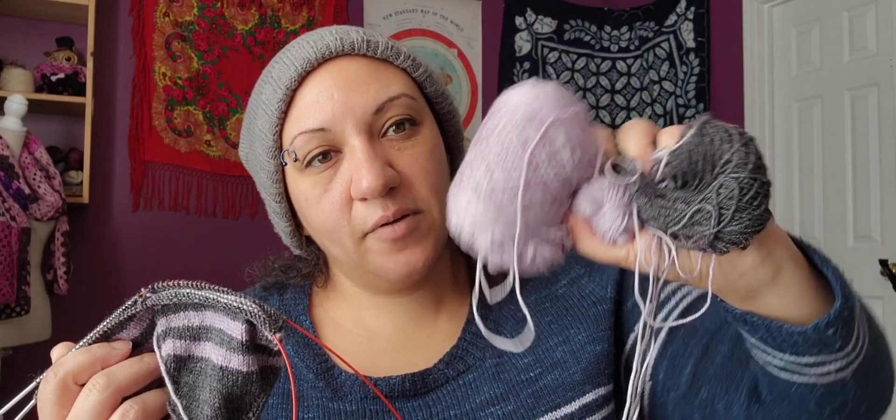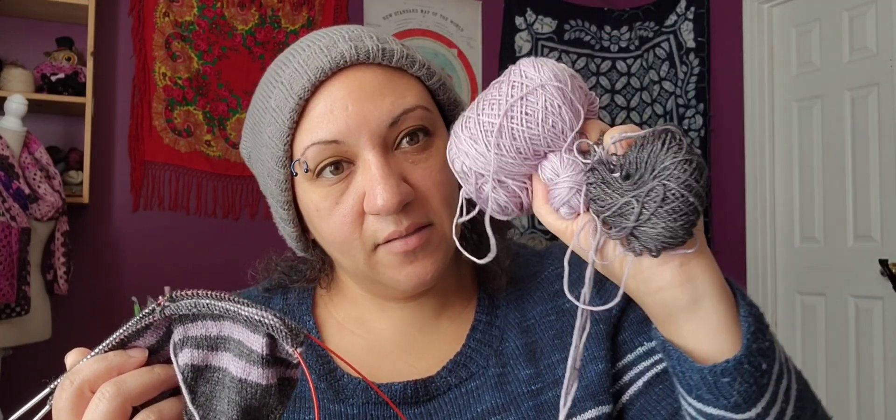Usually by the time I get three or four inches above the heel I'm kind of tired of knitting on the socks, so it takes a lot of effort for me to go any further than that. We'll see how far we go with this. This is how much yarn I have left, which is quite a bit, so I could definitely get the length that I want.